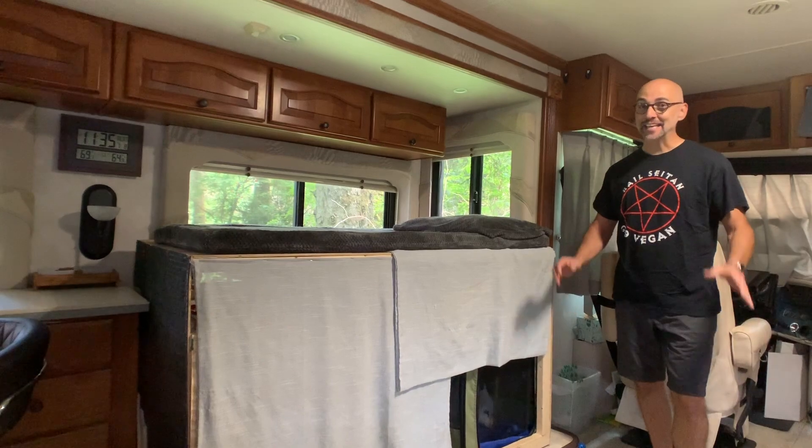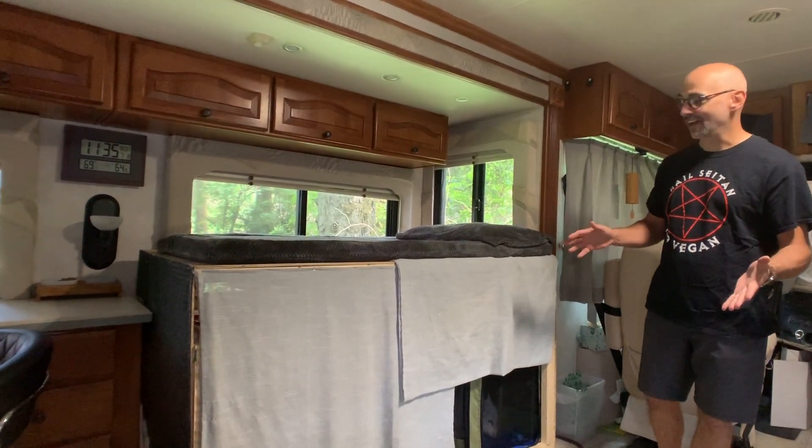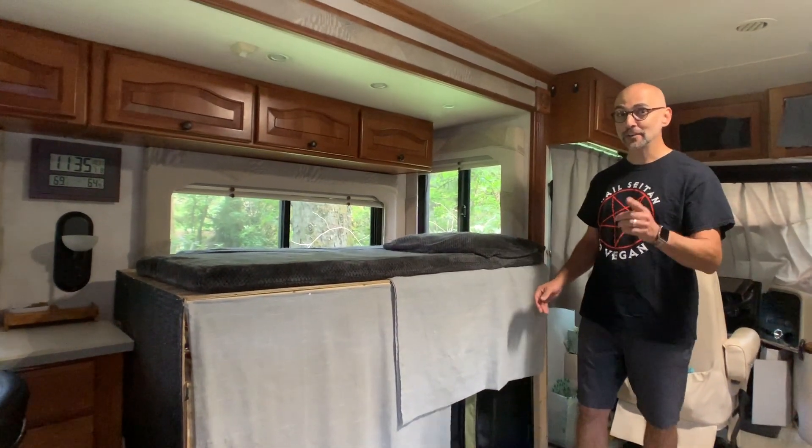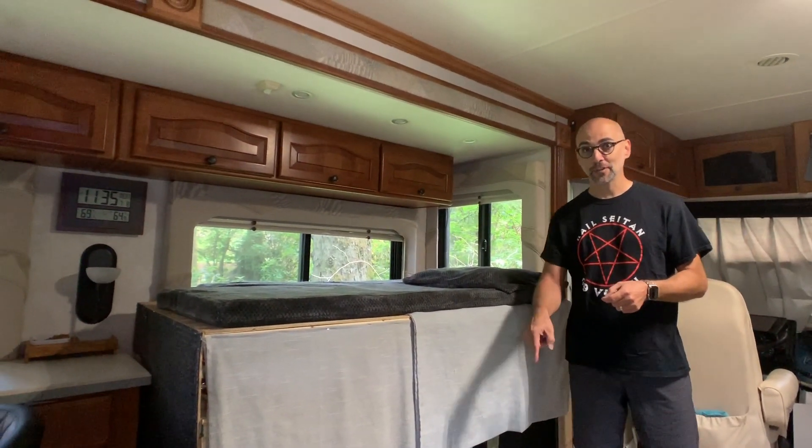Another thing we've done to keep all the cats happy and satisfied in the RV is build this three-story cat cafe. If you want to learn more about this, check out our video in the link down below.